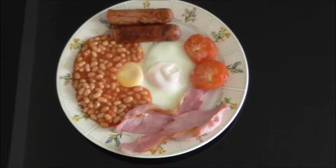As you can see, it consists of two eggs. Traditionally they are fried, but some people prefer the healthier option of poached or scrambled. Two sausages, beef or pork, two rations of bacon — I prefer unsmoked back bacon, others prefer smoked or streaky bacon — a tomato and some baked beans.